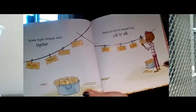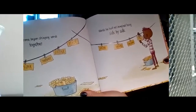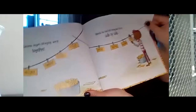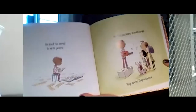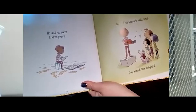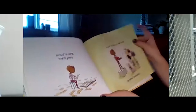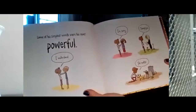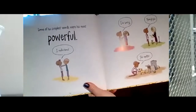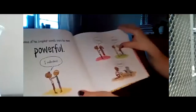Jerome began stringing the words together — words he had not imagined side by side: whispers, symphony, electric, peace, savor, dreams, cascading, stars. Kind of sounds pretty. He used his words to write poems. He used his poems to make songs. They moved people, they delighted. Some of his simplest words were the most powerful — conversations like: 'I understand. I'm sorry. Thank you. You matter.' Those are really sweet words.